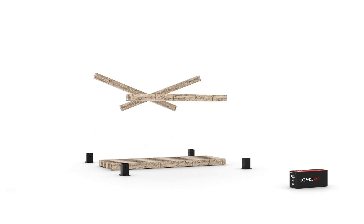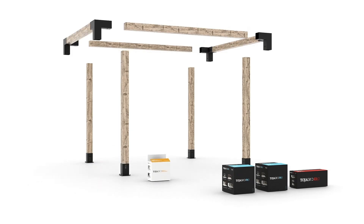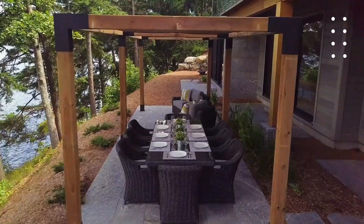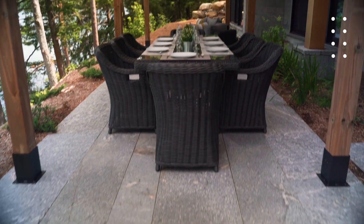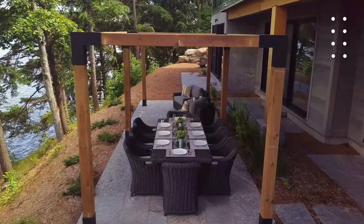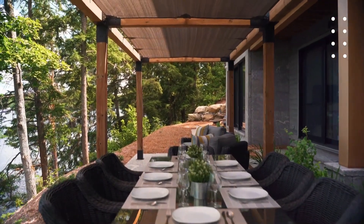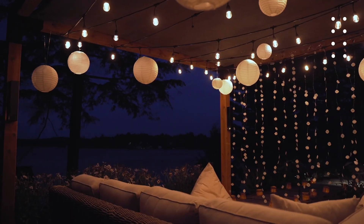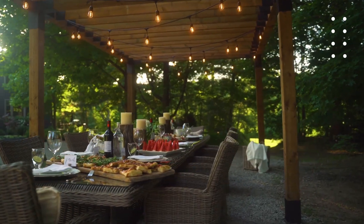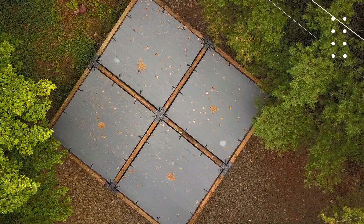The pricing depends on how complex your project is. A simple mounting bracket comes in at about $48, while more elaborate connectors and specialized mounts run closer to $264. That means you can start small — maybe just a basic shade over your patio — and add on over time. Toja Grid bridges the gap between store-bought prefab and full custom carpentry, giving you the flexibility to design exactly what you want with the reassurance that the joints will hold strong.